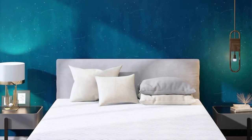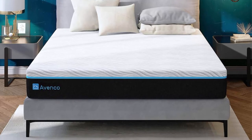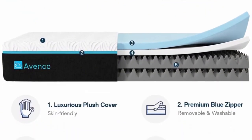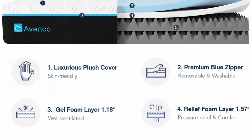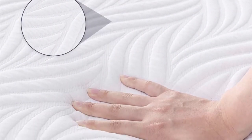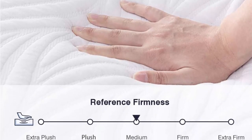This queen mattress memory foam is CertiPUR-US certified and includes four layers: 1.18 inches of gel memory foam for breathability, 1.57 inches of pure memory foam for sleep comfort, double layers of 3.94 inches airflow high-density foam for pressure relief and essential support, and a plush skin-friendly washable mattress cover. You are covered by a 100-night sleep trial and 10-year support. The queen bed mattress comes compressed in a box, easily delivered to your door. Please allow 72 hours or more to fully recover, especially at the mattress corners.